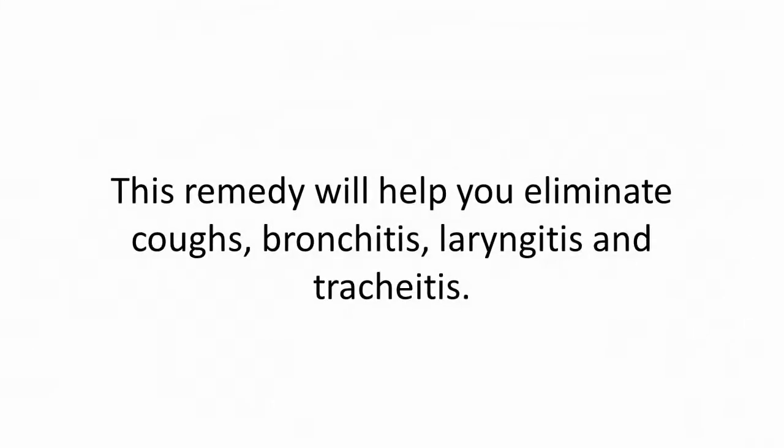Take the remedy before going to bed for 5 days for best results. This remedy will help you eliminate coughs, bronchitis, laryngitis, and trachitis.